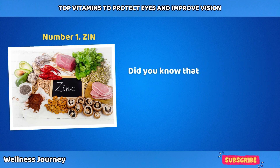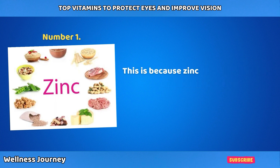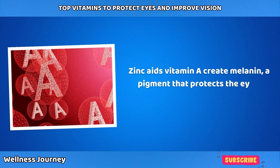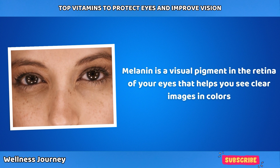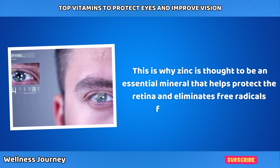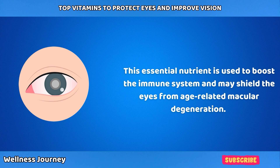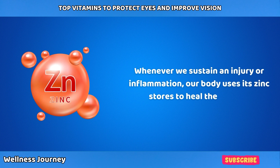Number 1: Zinc. Did you know that your eyes contain high levels of zinc? Zinc is such an essential nutrient that it's found in almost all multivitamins. Zinc aids vitamin A in creating melanin, a pigment that protects the eyes. Melanin is a visual pigment in the retina that helps you see clear images and colors. Zinc is therefore an essential mineral that helps protect the retina and eliminates free radicals from the eyes. This essential nutrient is also used to boost the immune system and may shield the eyes from age-related macular degeneration.